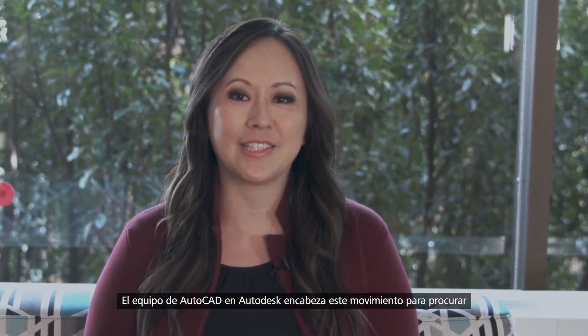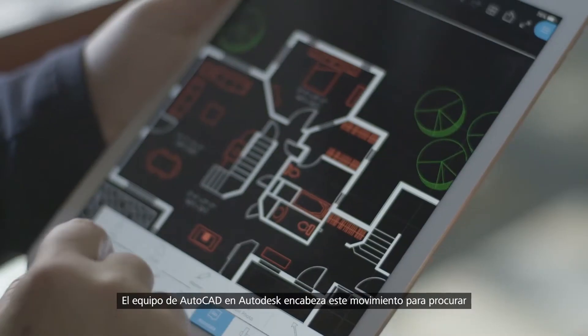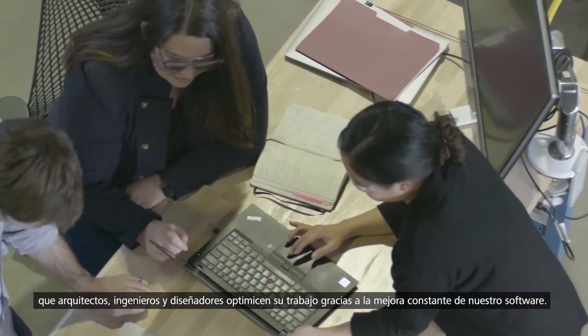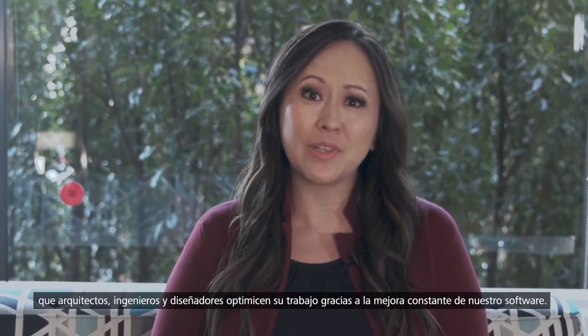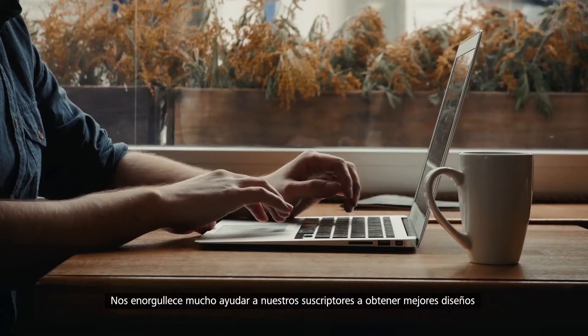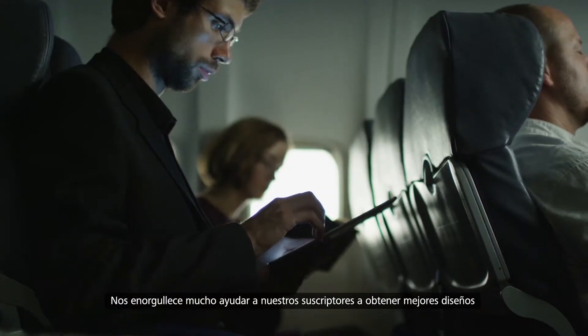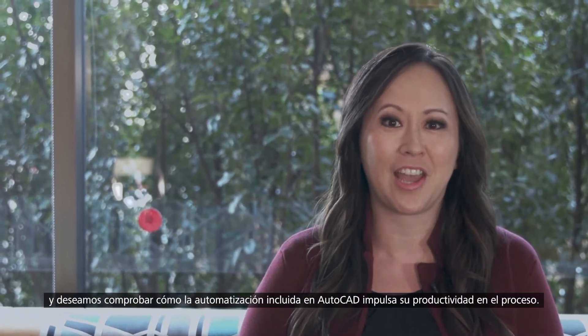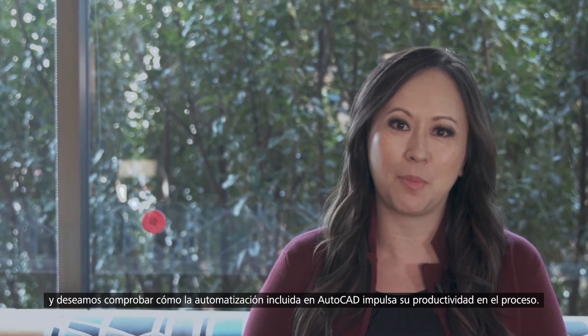The AutoCAD team here at Autodesk is at the forefront of this movement, enabling you, the architects, engineers, and designers to work smarter by continuously improving our software. We take an enormous amount of pride in helping our subscribers design better outcomes and we can't wait to see how automation included in AutoCAD can boost your productivity in the process.